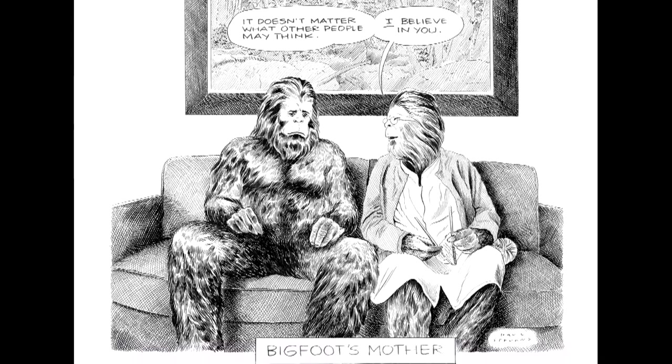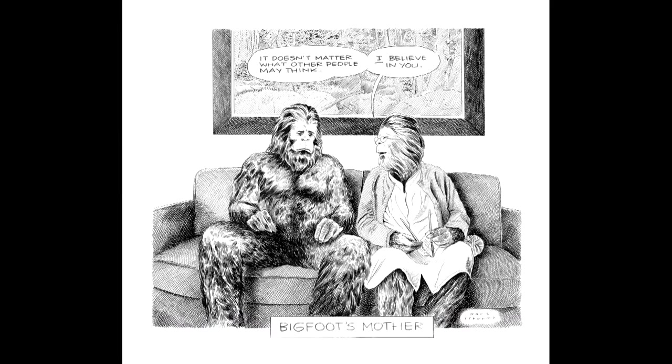It's one thing to know what funny is. It's another thing to know what New Yorker funny is. So how do you know it? It has to have this certain twist to it — just weird enough, but not too weird. It has to make you laugh, but not laugh out loud, and just kind of smile and chuckle.